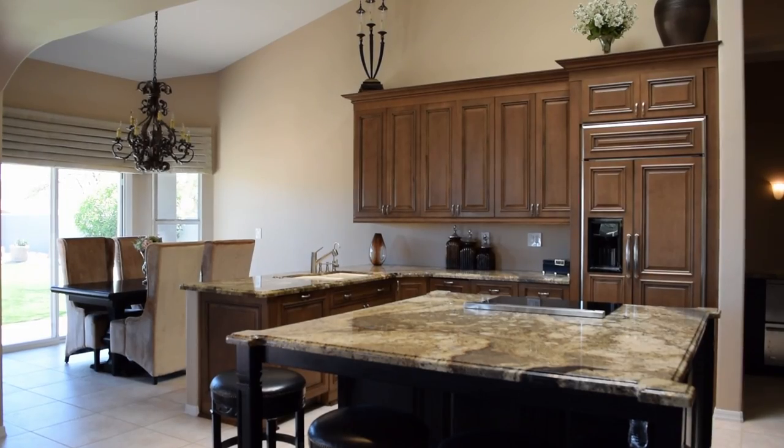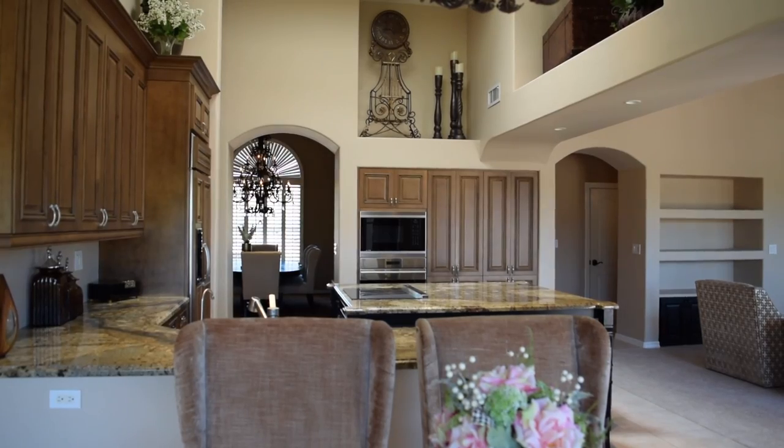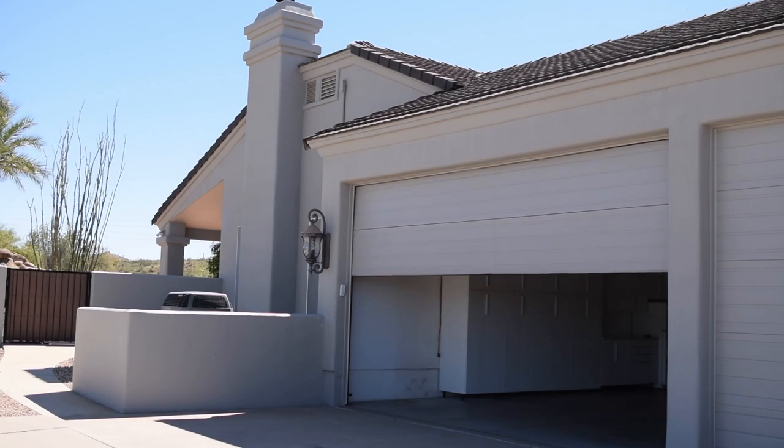Inside we've got over 4,500 square feet of living space, five bedrooms, three and a half bathrooms. Another nice feature that this house has that I think is going to appeal to a lot of people out there — big garage.